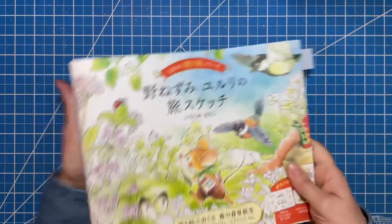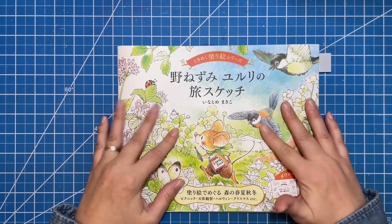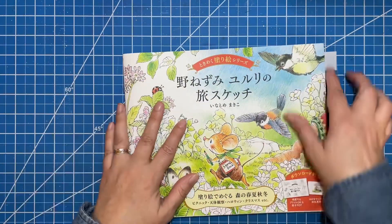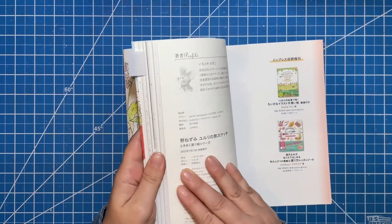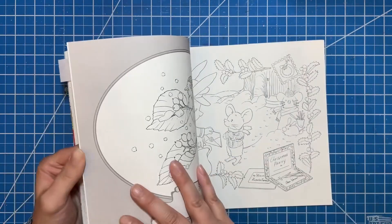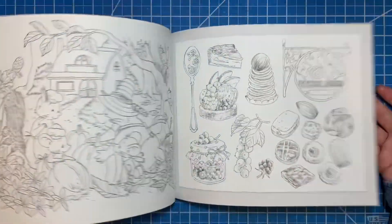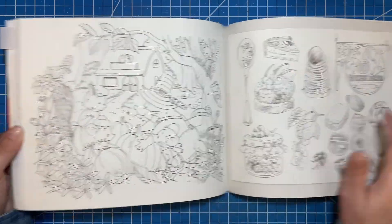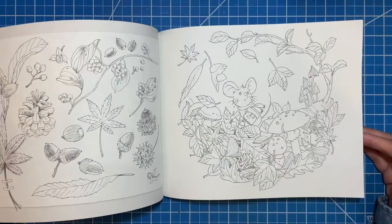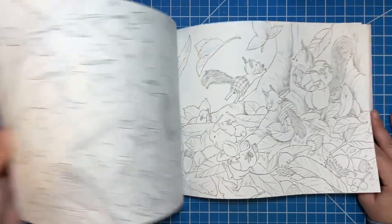Next we have a couple of books that again are not specifically fall themed but do have fall themed pages. This is Yuyuri Mouse Sketchbook — I've never written this down — but this one goes by the seasons, so it has a whole section that is fall and Halloween themed. Super cute pages — there's a ton that are adorable, and I really love this one too, just really perfect for the season.